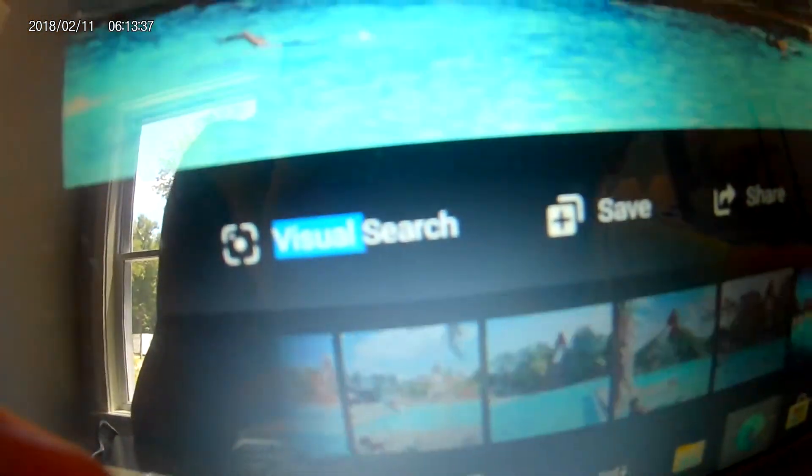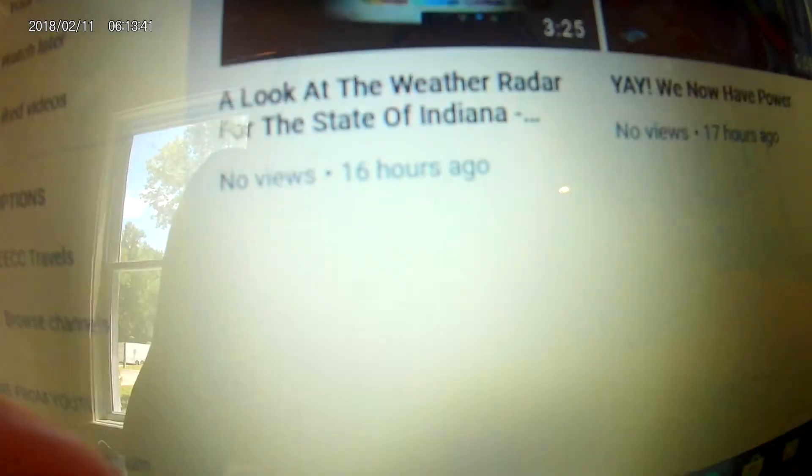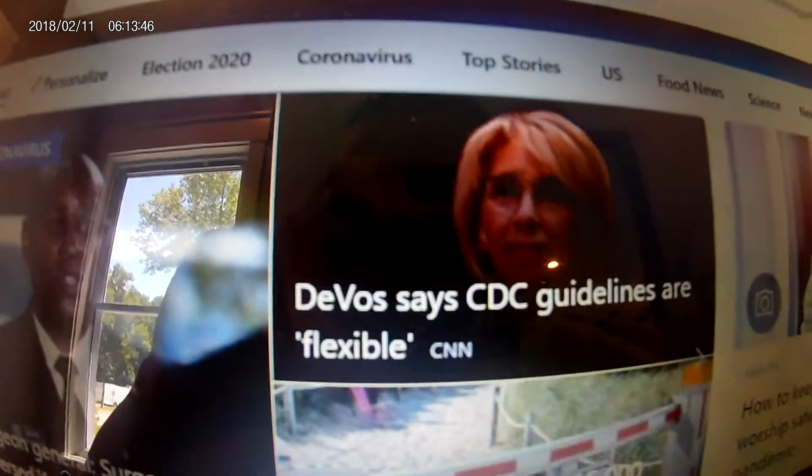Coronado Springs is a moderate resort. Now we're going to show you the rooms — Coronado.